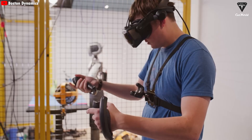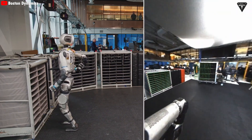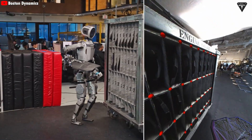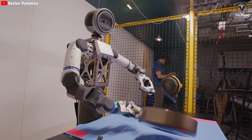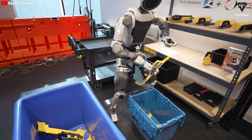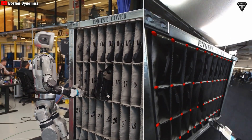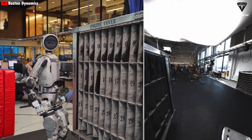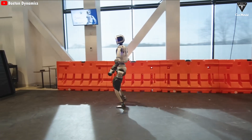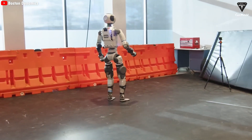Autonomous mode represents the highest level of integration between advanced hardware and artificial intelligence. Atlas is powered by a modern AI system running on NVIDIA chips, using machine learning models combined with data from its computer vision sensor system. In this mode, Atlas can perceive its surroundings, build real-time 3D maps, and proactively make decisions — such as transporting components inside a factory from point A to point B. This is supported by reinforcement learning algorithms, enabling the robot to maintain balance and handle unexpected situations like obstacles or slippery surfaces.